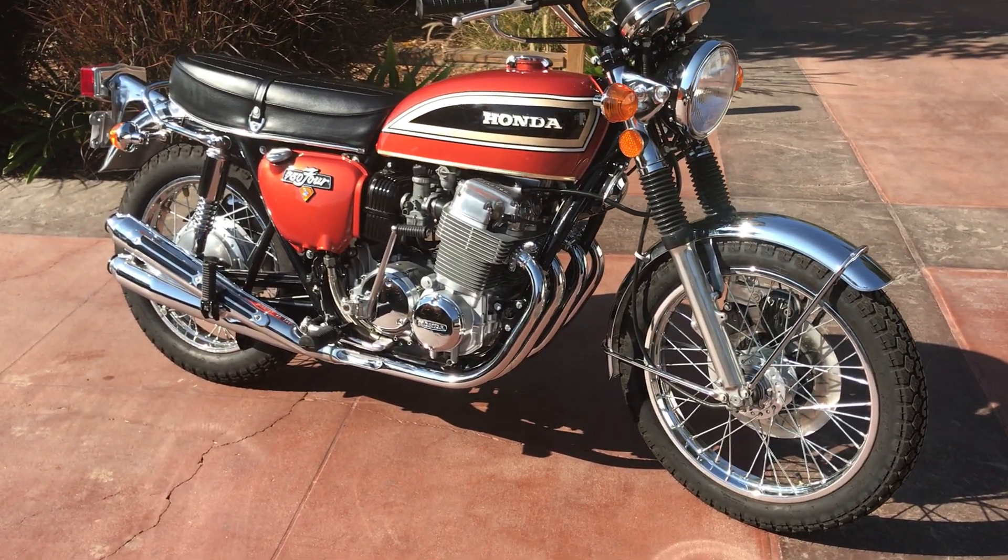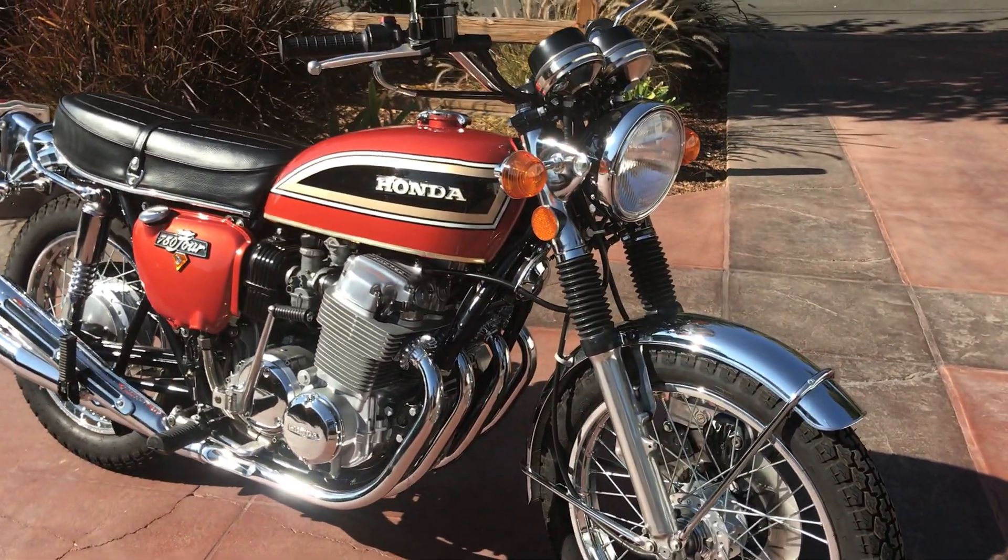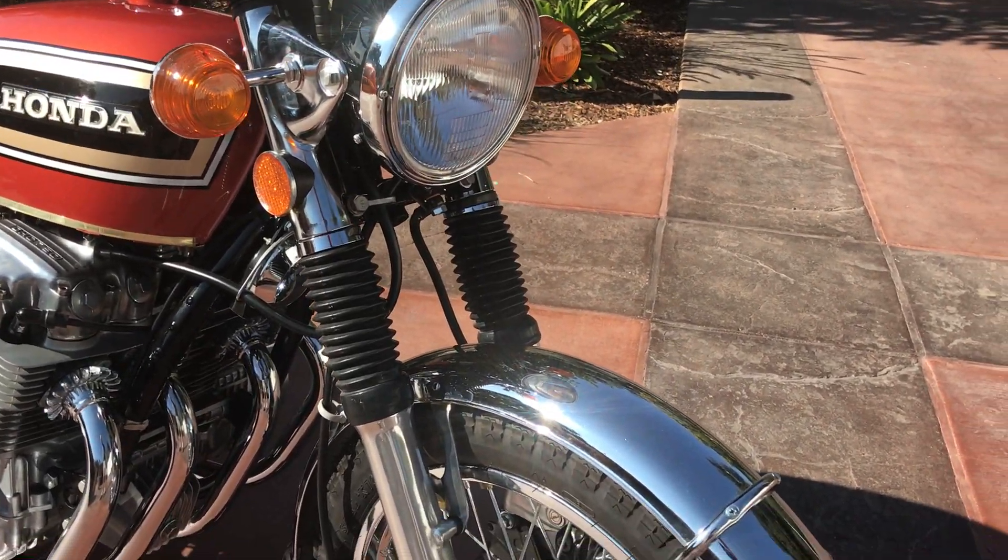Welcome to Bader International's Classic Online Motorcycle Sales. This gorgeous motorcycle is a 1974 Honda CB750.